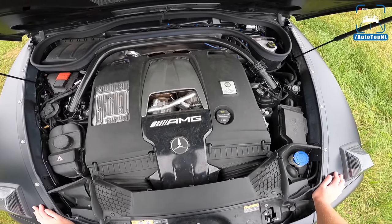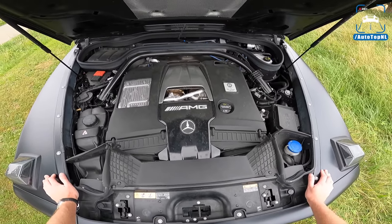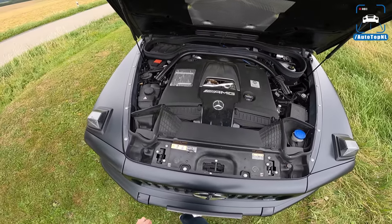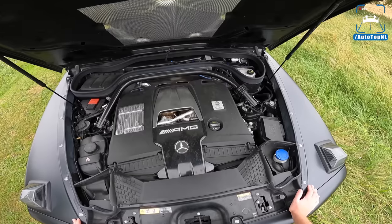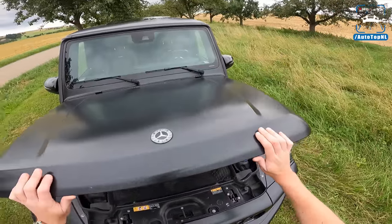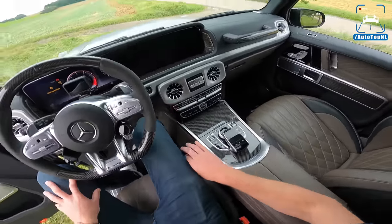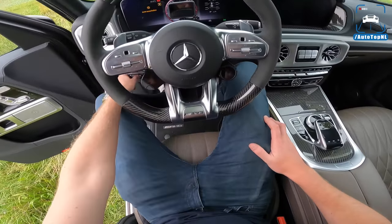Under the hood is the M178 4-liter V8 biturbo, built by hand at Mercedes-AMG. Stock, this car has 585 horsepower, but tuned by PP Performance with a software remap combined with TTE turbos and the Akrapovic exhaust, this car now delivers 900 horsepower and 1000 Newton meters of torque. That's a lot of power stuffed into a G-Wagon. These cars are so expensive and they just keep their value — they stay too expensive for too long.